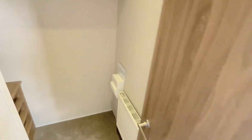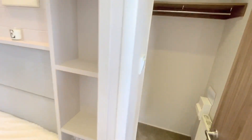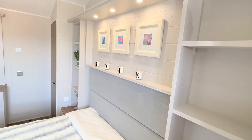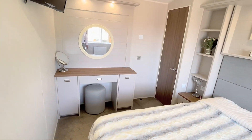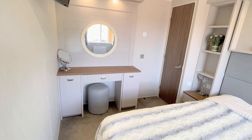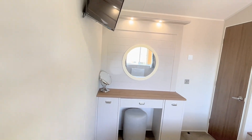Over this side we have a walk-in wardrobe, so plenty of room to store all your bits and bobs as you can see. LED downlights above the bed, and the bed offers extra storage below, so you've got more storage just underneath there. Over here then we've got your lighting just above the mirror with your dressing table and stool as well.